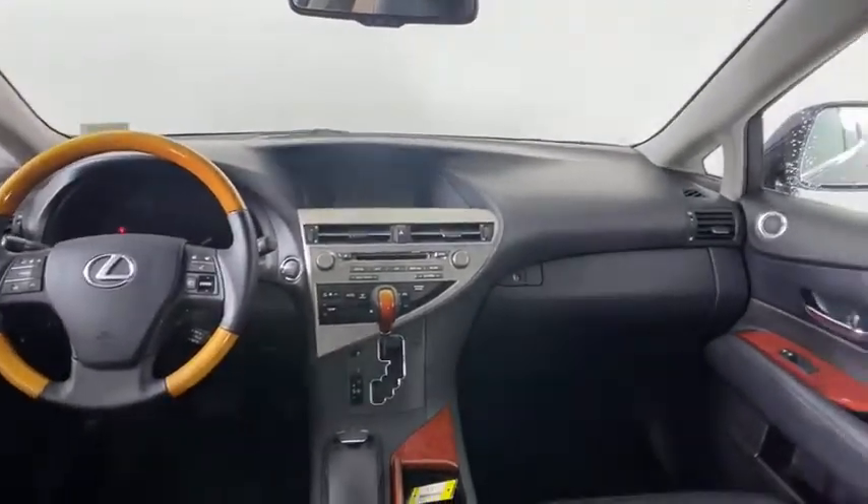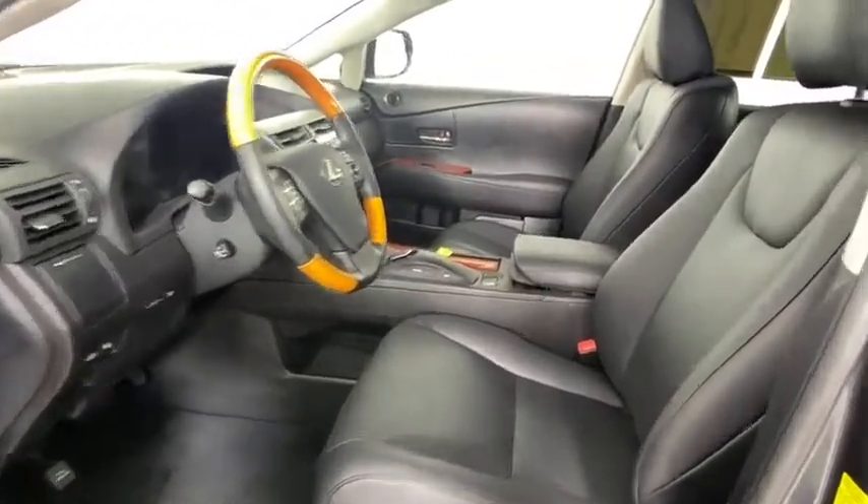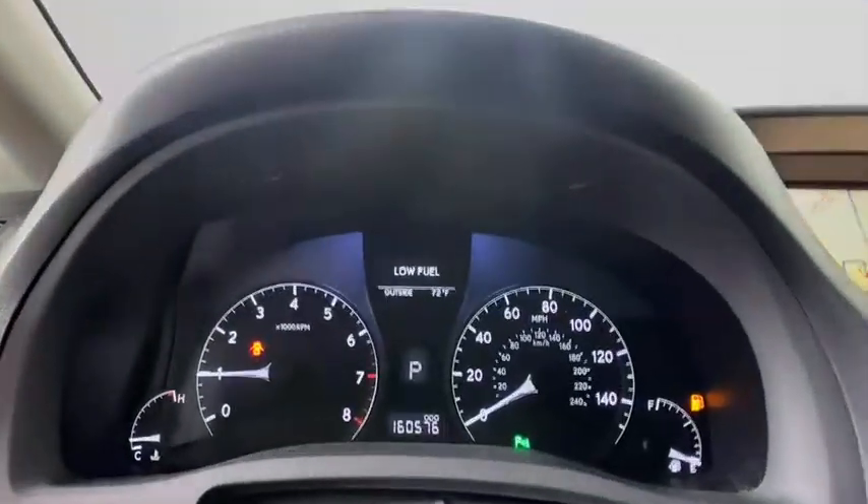Auto dimming rear view mirror, aluminum wheels, four-wheel disc brakes, premium sound system, AM FM stereo radio, rear defrost. Wouldn't you look great in this vehicle? Stop in today and see for yourself.